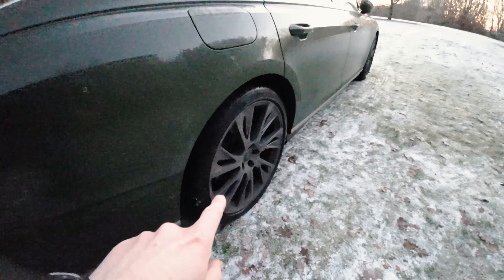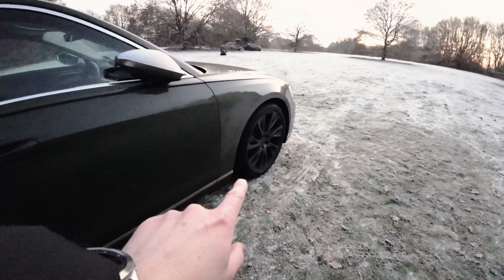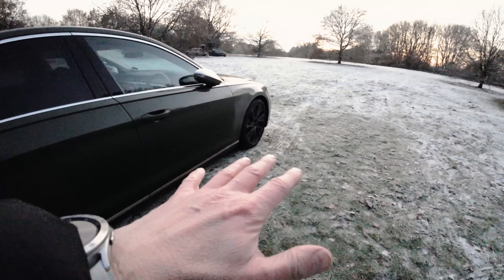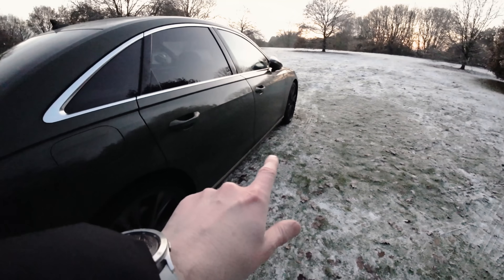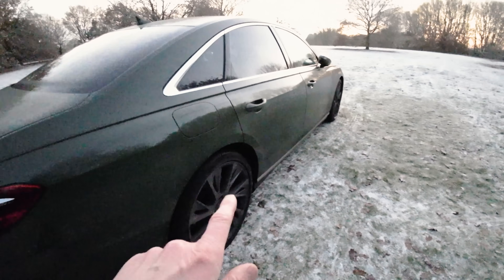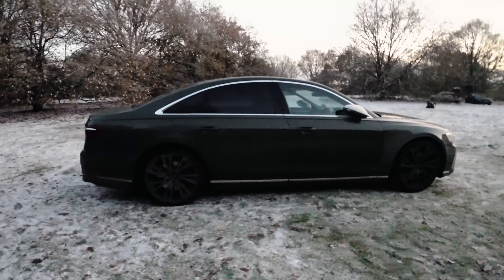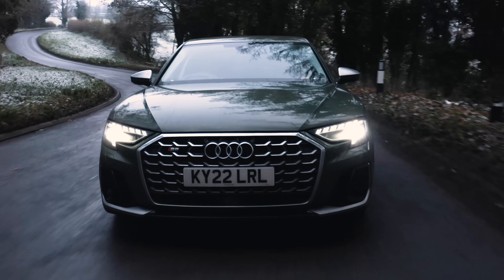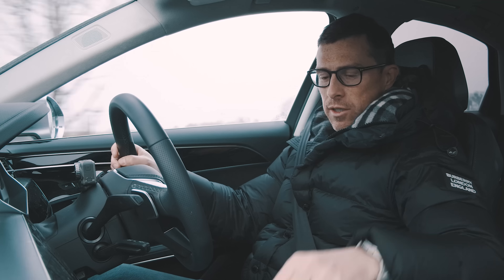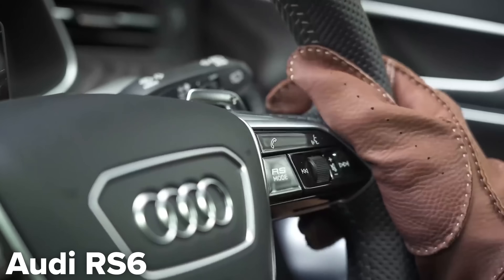The S8 also gets rear wheel steering. When you're going quickly, it'll turn the back wheels in the same direction as the front wheels to aid high-speed stability. When you're going slower, it'll turn them in the opposite direction to make the car more manoeuvrable, and it means that this long car actually has a turning circle of 11.4 metres. There's no button on the steering wheel for dynamic mode like in an RS model.